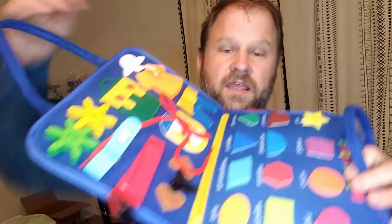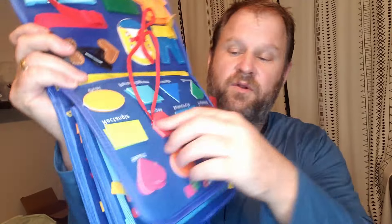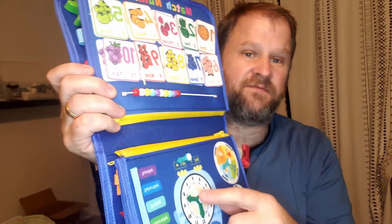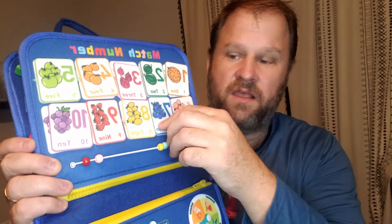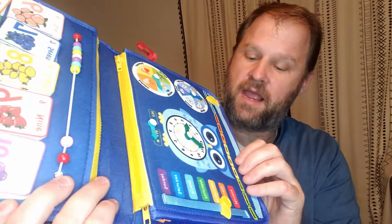He loves the gears. He loves playing with all the buckles, shoelace tying. It has Velcro shapes that you can take off and put in the right spot. This is his favorite page right here — he just likes to play with the beads. And then he has more sensory fruits, telling time, moving the hour hands around.